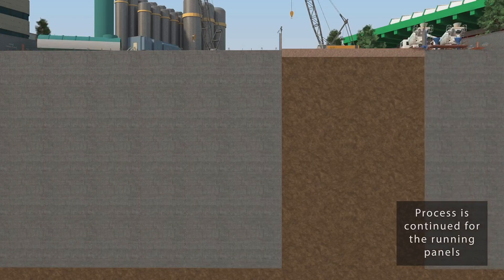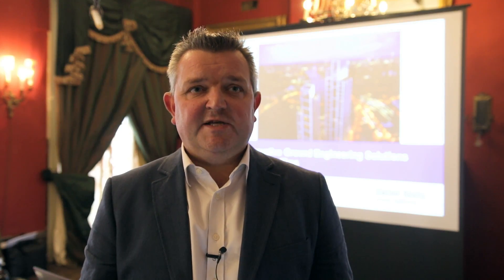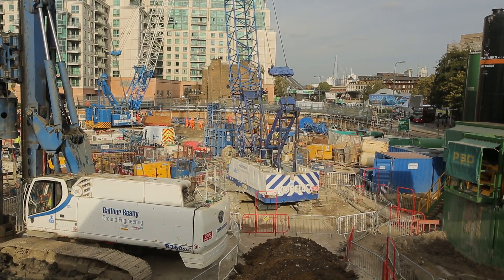To complicate things further, there's a Thames Water sewer two meters in diameter which runs right through the middle of the proposed basement. This means that the diaphragm walls have to run alongside this sewer in order to protect it during basement construction.